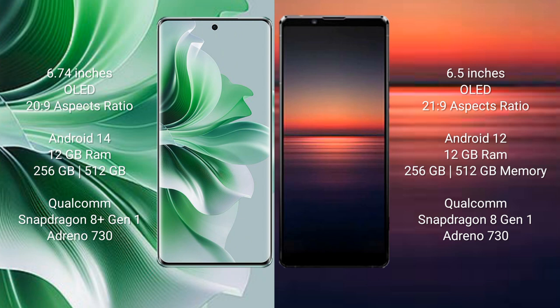Oppo Reno 11 Pro comes with 12GB RAM and 256GB, 5GB internal storage, Qualcomm Snapdragon 8 Gen 1 processor and GPU Antino 730.